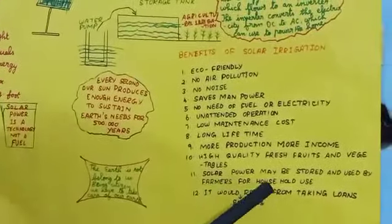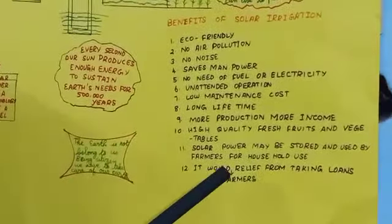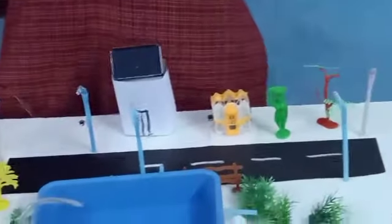Solar power may also be used by farmers for their household needs, such as cooking. It would release farmers from taking loans. If there is no rain, the crop will not grow well. When crops don't grow well, farmers want to leave their jobs and move to cities, or they stay and take out large loans. These loans become a debt they cannot repay, and so they commit suicide. To reduce this number of suicides, we can provide solar irrigation to farmers.